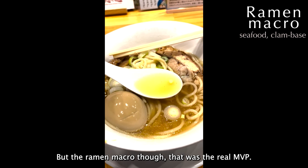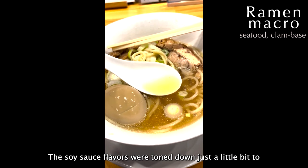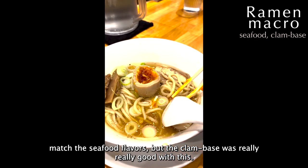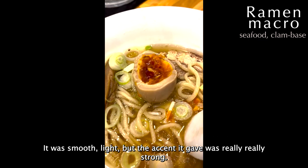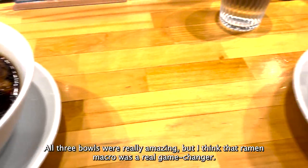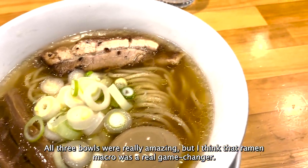The ramen macro, though — that was the real MVP. The soy sauce flavors were toned down just a little bit to match the seafood flavors, but the clam base was really really good with this. It was smooth and light, but the accent it gave was really really strong. All three bowls were amazing, but the ramen macro was a real game changer.